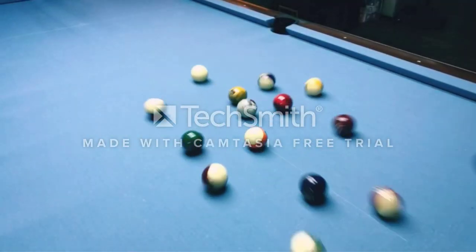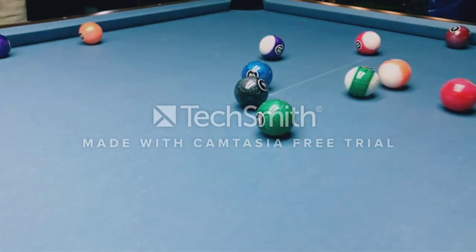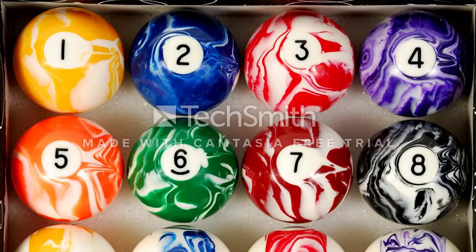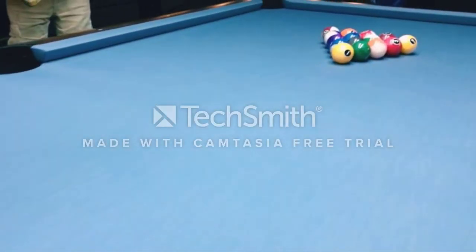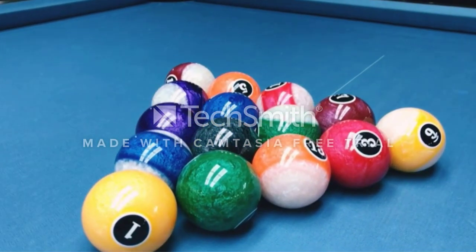Not as strong as phenolic resin balls, but they are well made and are pretty consistent with their bounce and roll. There are multiple swirly modern-looking styles to choose from at an incredible price, so it's not surprising they are one of the most popular billiard balls on Amazon. Depending on the style you choose, it may become a little difficult to determine which are solids and which are stripes because of the swirly patterns, but if you can get used to that, these balls are perfect.